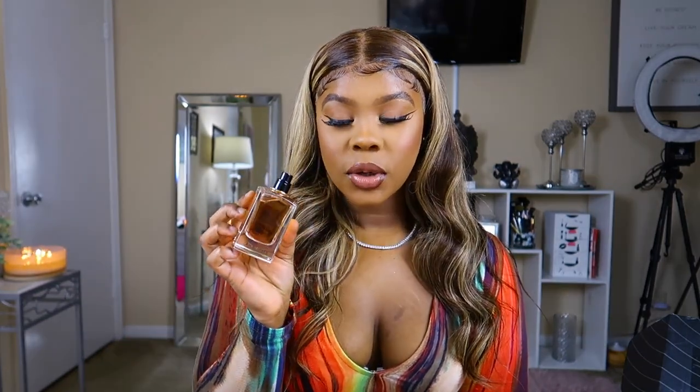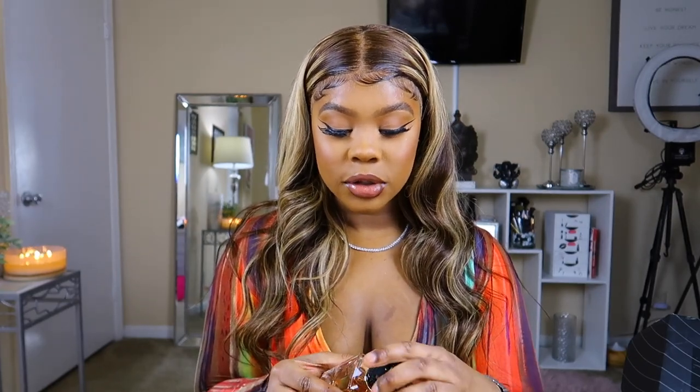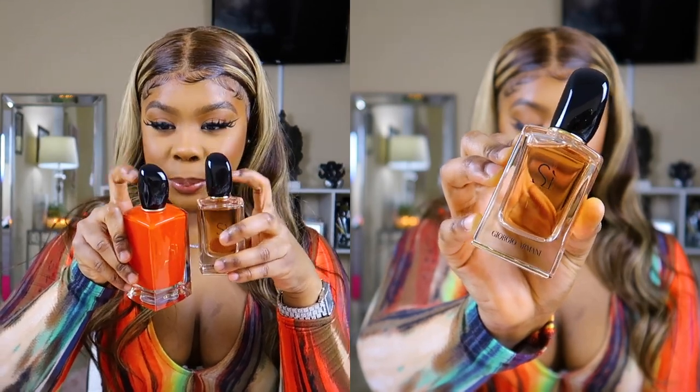This next one smells really pretty. This is the Si by Giorgio Armani. Don't confuse it — there are about three different versions of this. There's this bottle, one with a pinky tone, and then this red one. I absolutely love this one; this was actually my first one ever purchased and I got it as a gift at Macy's for Christmas. I'd say this is more daytime-evening — it's giving me fruity but with a little floral. Really fancy and elegant.